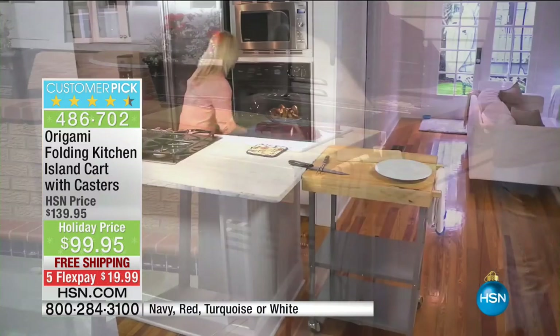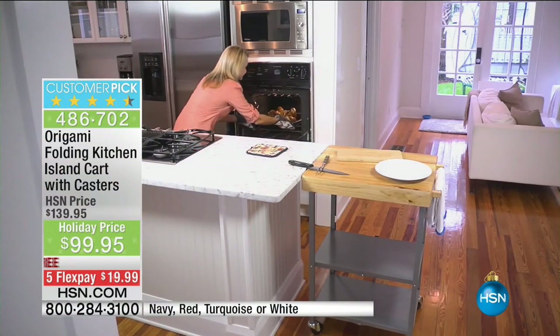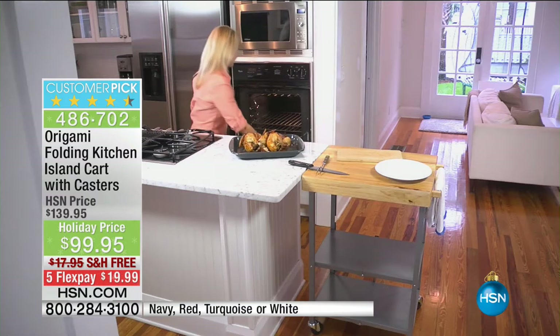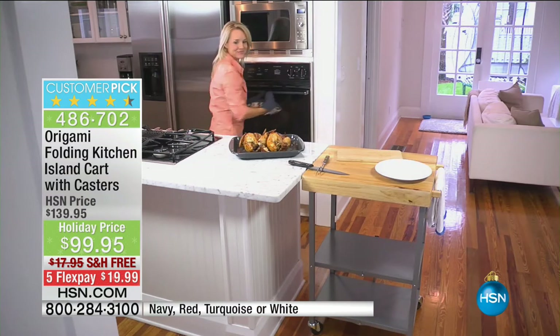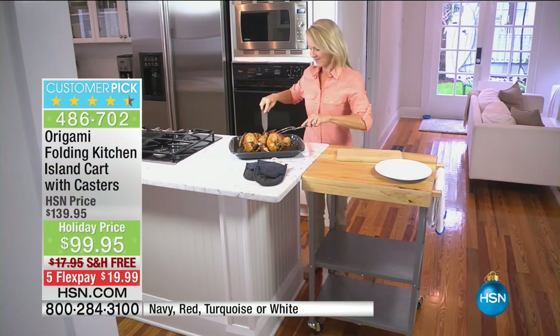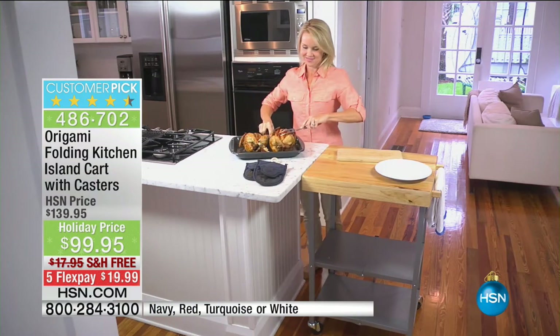Taking it out to the barbecue, taking all the goodies out there — being able to transport your delicious foods so easily, so effortlessly throughout the home. And not only that, making sure it looks beautiful as well. This is from none other than Origami. If you go to hsn.com, you'll see every single Origami item — whether they're shelves or this magnificent kitchen island — are customer picks.